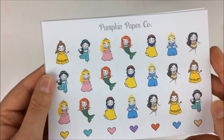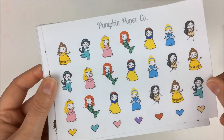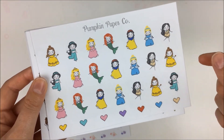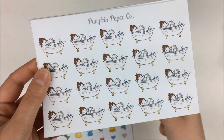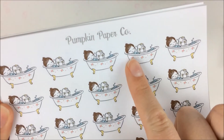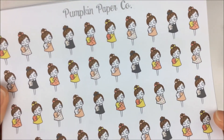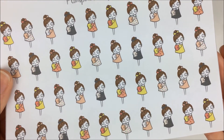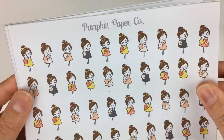Then I got a sheet of her princesses — kind of her Disney princess take. I think they're really cute and I've had them in my 'save for later' cart for a couple months, so I figured it was time to pick them up. Then I got her relaxation bath time Taras — I think they're really cute with the little floral print on the tub. Then we have this sheet with Taras as a planner girl — I just love the colors and her little outfits with the bow in her hair.